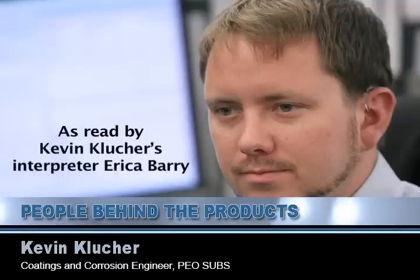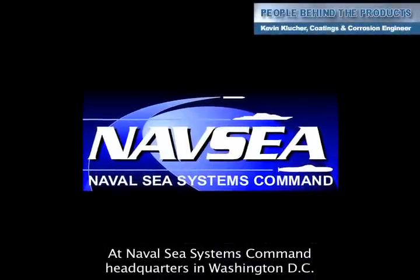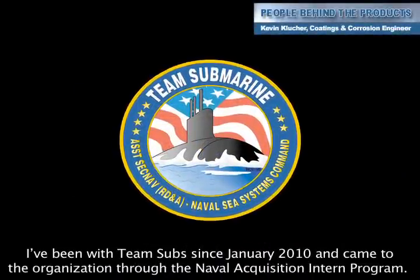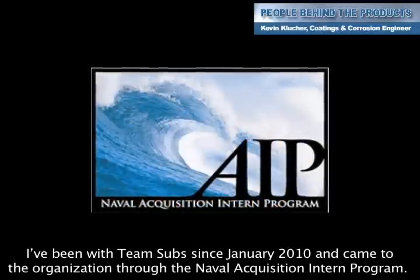My name is Kevin Clutcher. I'm a coatings and corrosion engineer for Team Subs here at Naval Sea Systems Command Headquarters in Washington DC. I've been with Team Subs since January 2010 and came to the organization through the Naval Acquisition Intern Program.